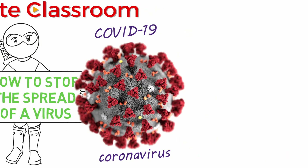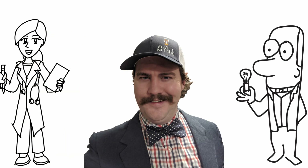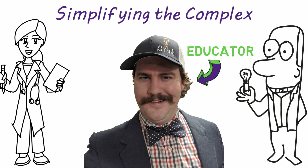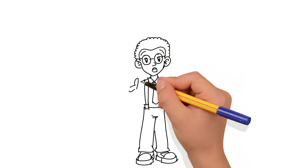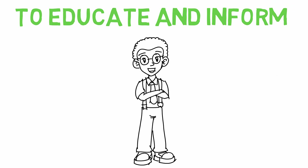Just so there is no confusion, I am not a scientist or a healthcare professional, but I am an educator specifically adept at simplifying the complex, which is what I do on this channel and intend to do in this video. I also want to emphasize that the purpose of this video is not to cause fear, but to educate and inform so that we can each take part in stopping the spread of this coronavirus and any other virus.